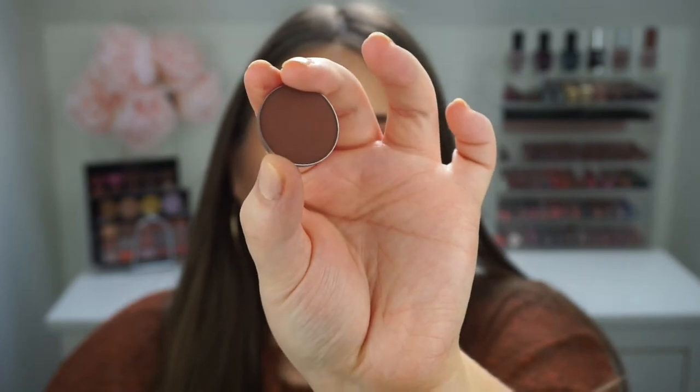The next thing I got from Beauty Bay is this individual eyeshadow from Makeup Geek. It's one of their newer ones called Cabin Fever — a nice warm rosy brown shade that I think will look gorgeous in the crease to deepen it up. I love Makeup Geek eyeshadows; the pigmentation is amazing and there's hardly any fallout. I have a few in this Z palette here, and I want to fill it up with more. I swatched it on the back of my hand — gorgeous pigmentation from just one swipe.